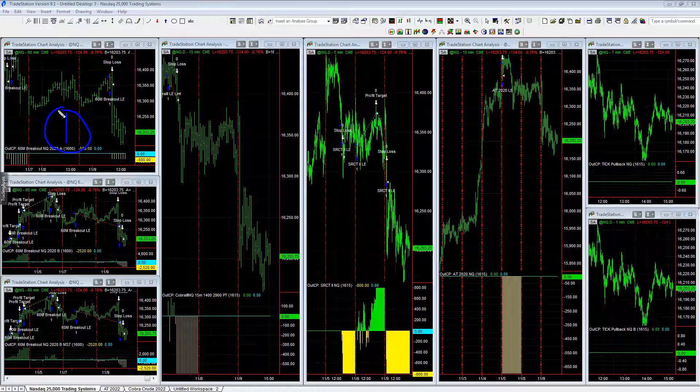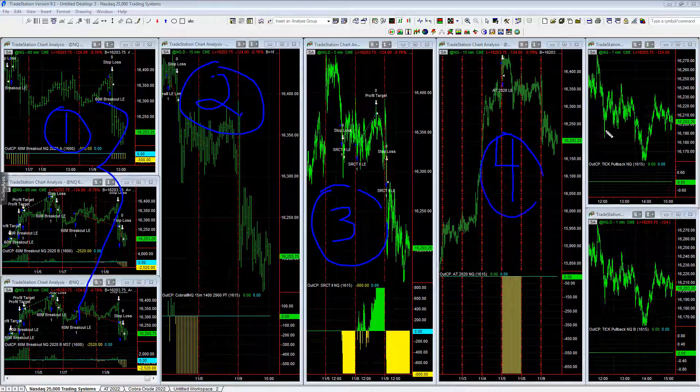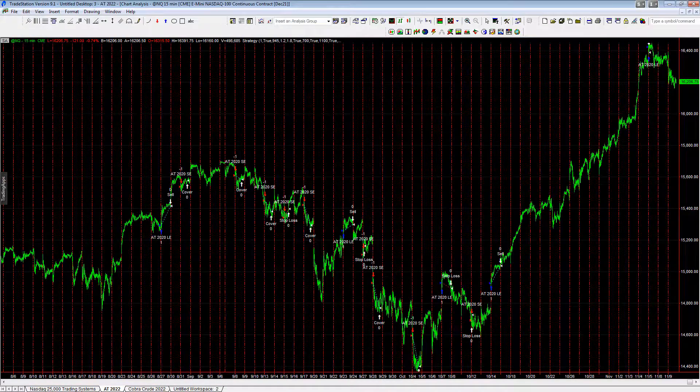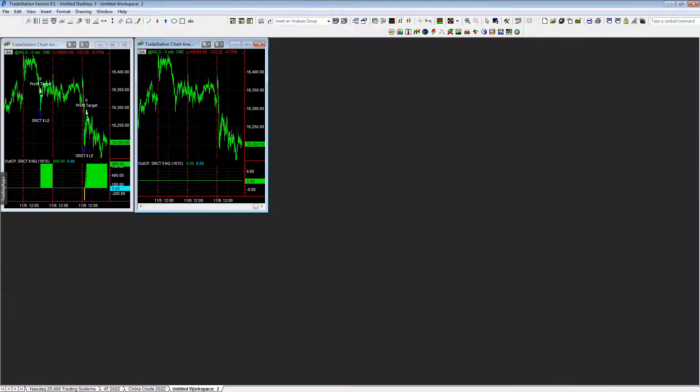Strategy one is the Nasdaq Breakout, which includes all three variations. Strategy two is Cobra III, a Nasdaq strategy. Strategy three is SR CounterTrend. Strategy four is AT 2020 in queue, and strategy five is Tick Pullback, which has two different variations. We'll also be going over an AT 2022 version, as well as how to split up SR CounterTrend into longs and shorts.